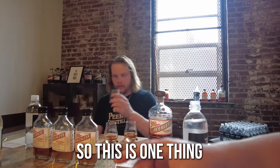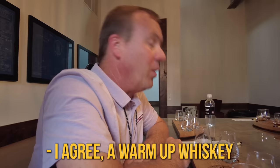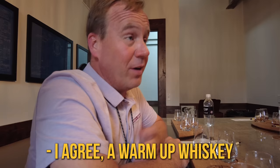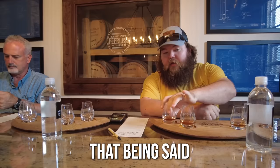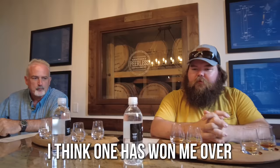One thing Peerless does is they give you a warm-up whiskey before you start — your number one is always like, I don't like it. A warm-up whiskey is always in comparison to the base product. That being said, I do like that. I'm warming up. It's definitely between one and three — I'm eliminating two. I was just about to say — great to knock two out of one.